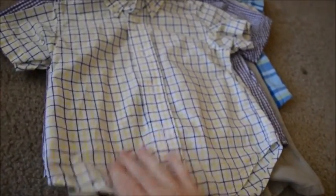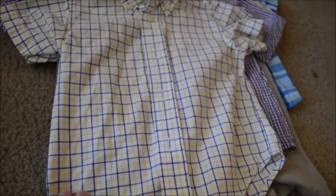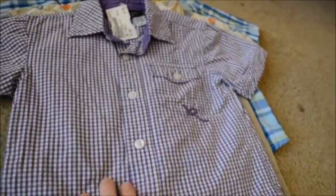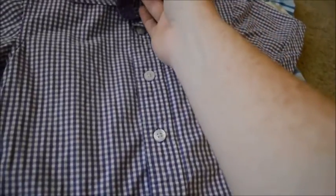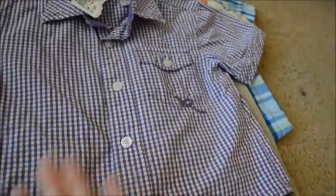Got this plaid button-up shirt for church, it's yellow with blue stripes. It is American Living brand, $3.50. Got this cute little purple polo button-up shirt — it's Rock Wear, 24 months, feels brand new, for $3.50.